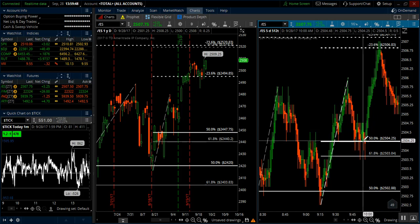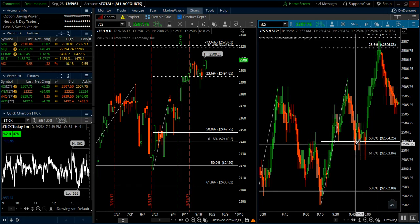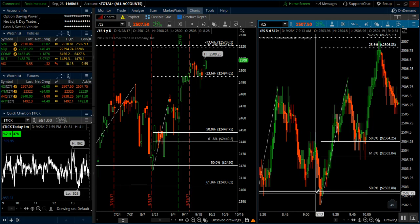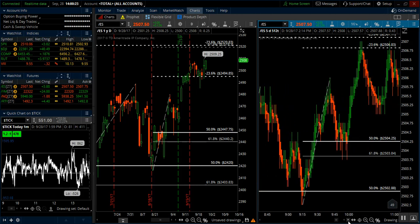And that one kind of hung out for about ten minutes. It came down to the 25.04.50s, bounced a little bit, kind of chopped around — went in, took a little bit of heat, not really much to write home about, three or four ticks. And then boom, went straight to the target. So just by having a little bit of patience and trying to stay out of this chop, you can end up with some really good trades without those trades just being there to make up for losses you had earlier in the day.